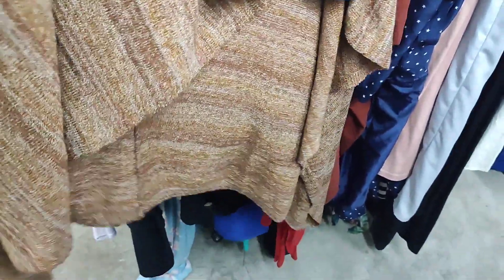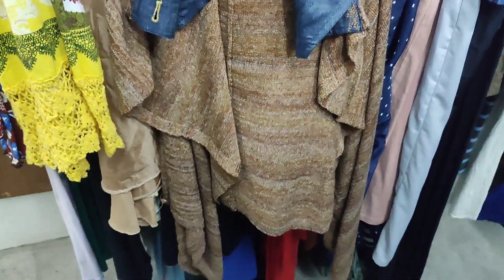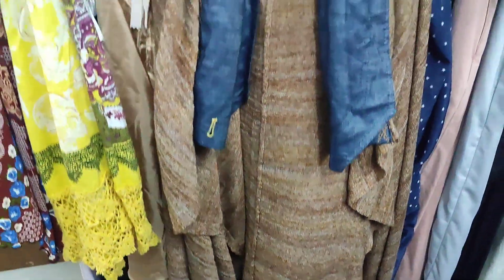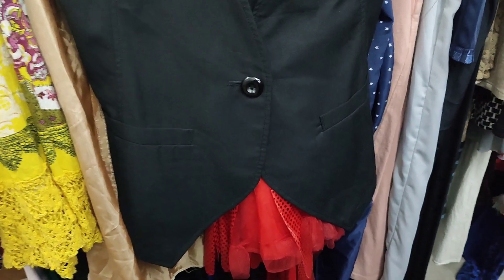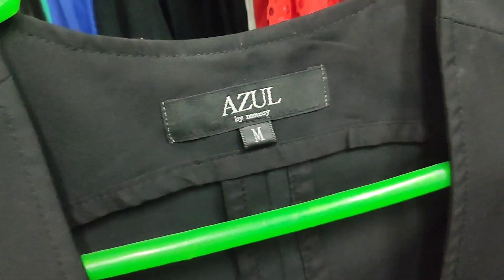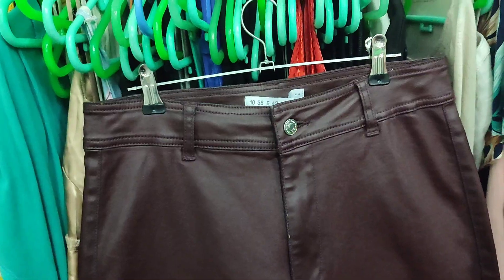Now let's move on to the third ukay. I was able to buy a few pieces here. The first is an open-knit sleeveless draping cardigan in very good condition — I love the color, it's brown with a stripe-like pattern — for only 40 pesos. The next piece is a vest, which is also selling well in my shop, also for 40 pesos. It's black and in very good condition.